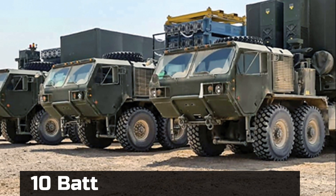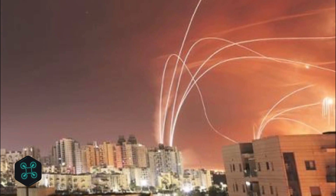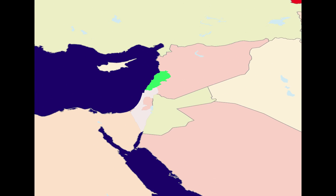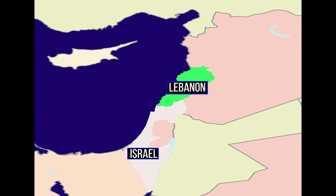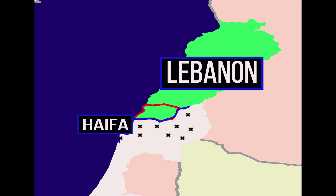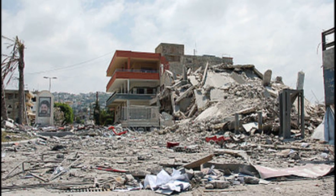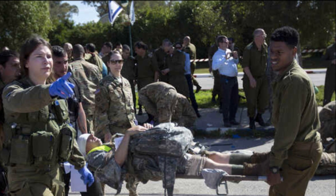Presently there are 10 batteries manufactured and deployed. For Israel, an Iron Dome-like defense system is vital for its survival. During the 2006 Second Lebanon War, approximately 4,000 Hezbollah-fired rockets landed in Northern Israel, including in Haifa, the country's third largest city. The rocket barrage killed 44 Israeli civilians and caused some 250,000 Israeli citizens to evacuate.